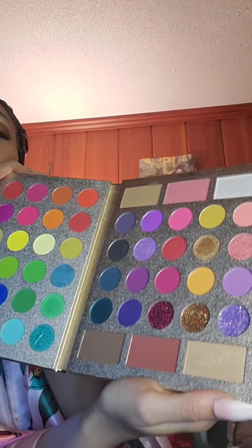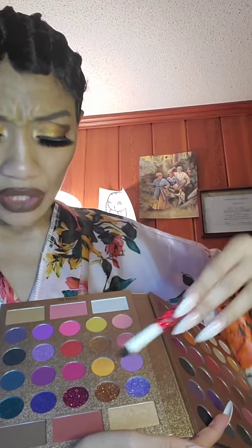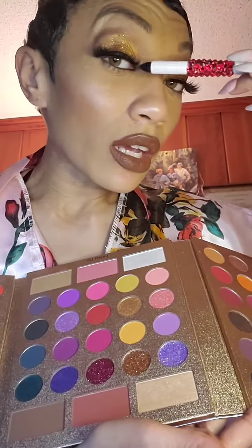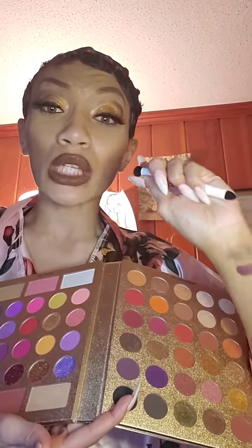We're going to go to the middle section. The middle also has highlight and some blush. It doesn't really matter — you guys can use all these colors as blush. But this color and this color are highlight, pretty good highlight. It depends on how you want to do it. I put a little bit of that glitter in there — and mind you, glitter needs like some glitter primer.